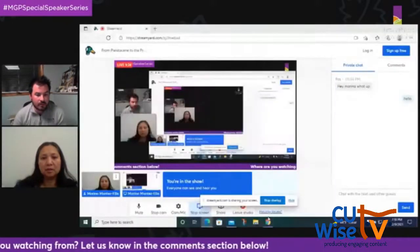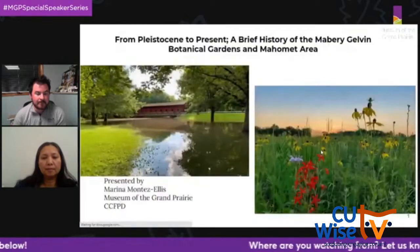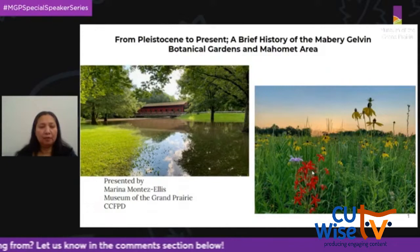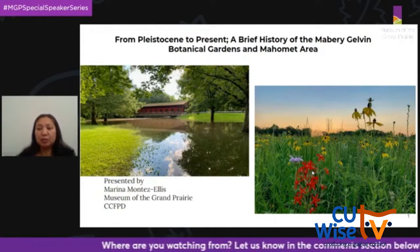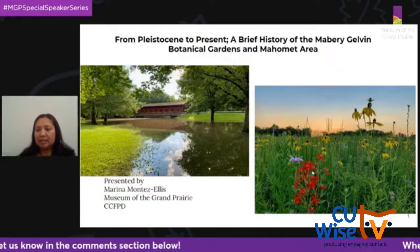Good evening, everyone. Thanks for joining us tonight for my presentation, 'From Pleistocene to Present: A Brief History of the Mayberry-Gelvin Botanical Gardens and the Mahomet area.' The Champaign County Preserves District's mission is to bring the community closer to nature, and the Museum of the Grand Prairie's mission is to bridge the gap between our history, natural spaces, people, and culture.